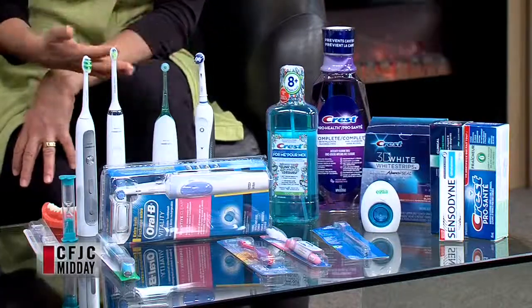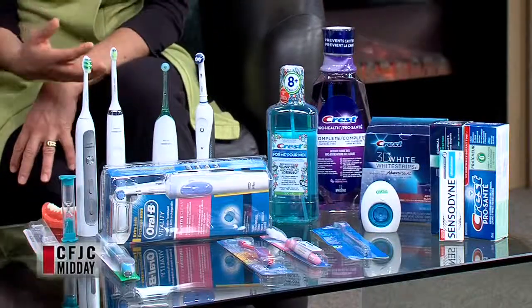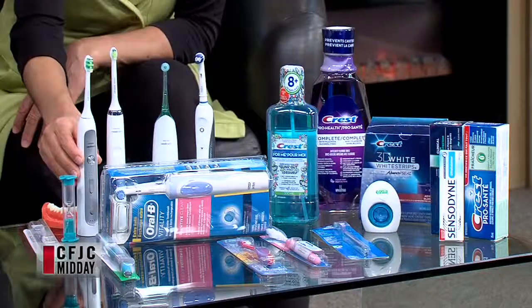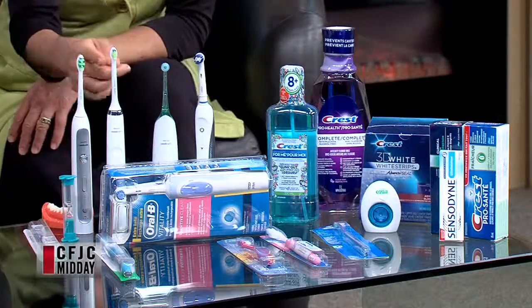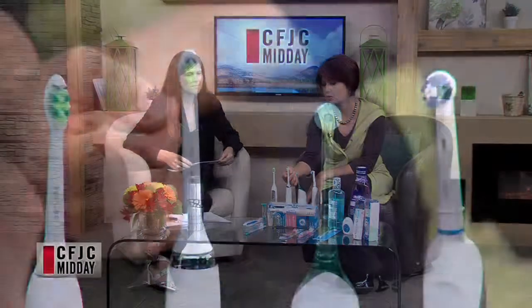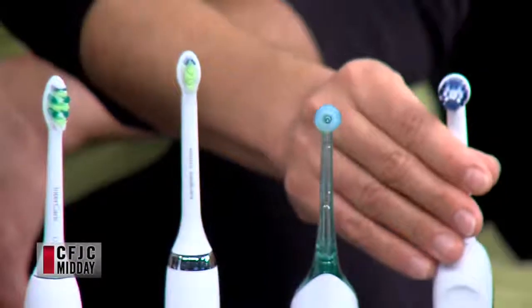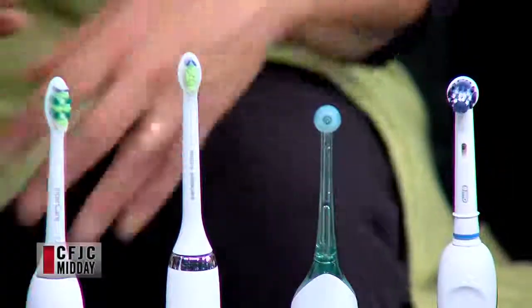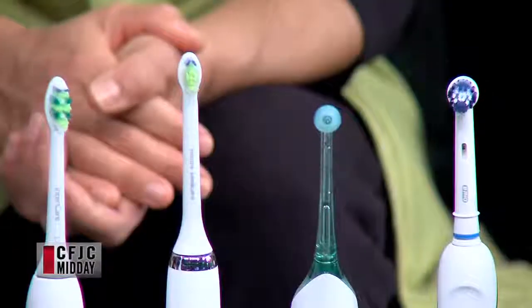These are some of the bigger companies out there — Oral-B, Philips, Sonicare — and you can see that even electric toothbrushes from the same company can have different head sizes. So if you don't like something big in your mouth, this would be your choice. If you don't like long bristles, this would be more of a rotating brush. They all move in different ways as well.